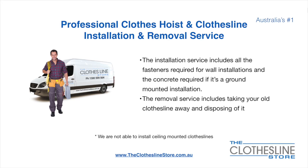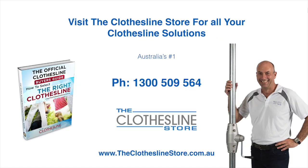Unfortunately we don't install ceiling mounted clotheslines. Thank you for visiting the Clothesline Store. I hope we have a solution for you. If you need any further information, please contact one of our team on the number below or download our official Clothesline Buyer's Guide. My name's Jason. Thanks for dropping by and bye for now.